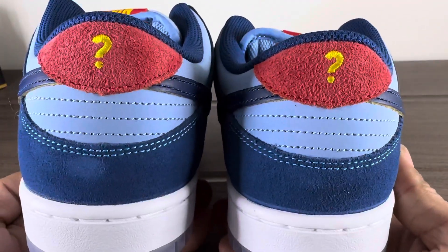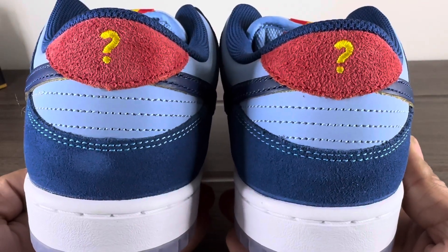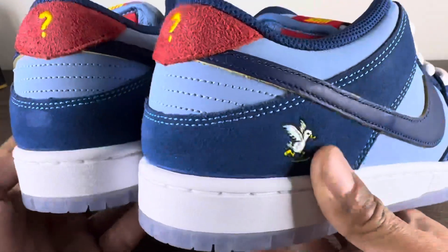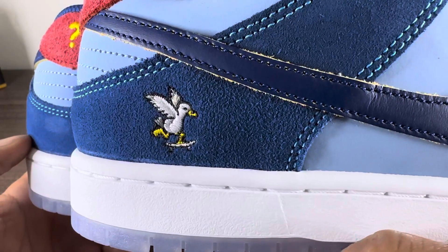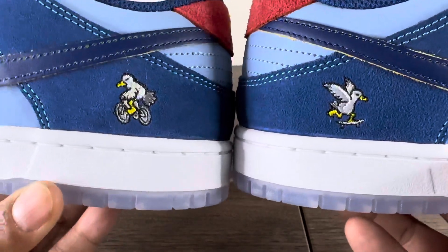You'll see the question mark at the heel tab instead of the Nike branding. And there is our feathered friend on the skateboard — really sick, really cool to have this.